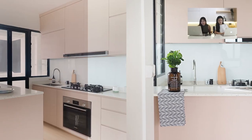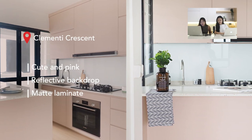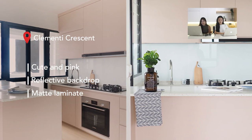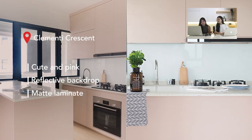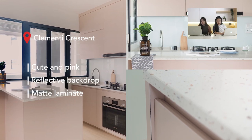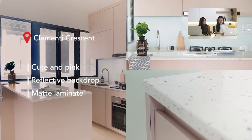A pretty pink kitchen from Cornelty Crest! It's a light pink kitchen — very cute — and it comes with an island too. Using reflective backing and countertop with matte solid laminate is smart because the light bounces off and makes it more alive. They also went for a quartz worktop with very nice, subtle details — very simple but beautiful.